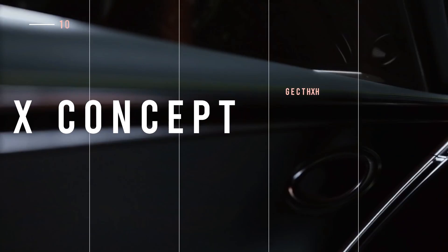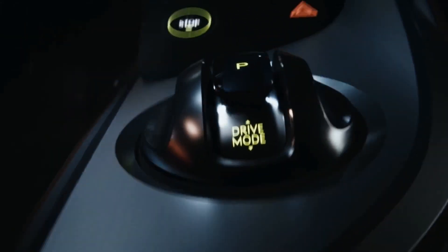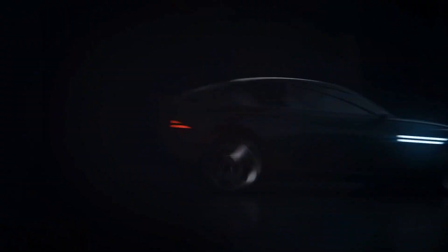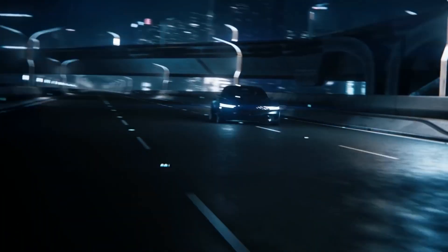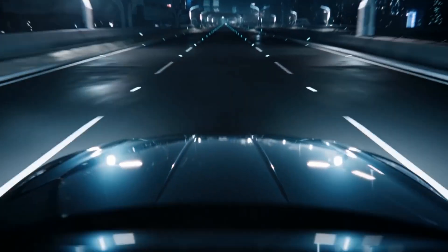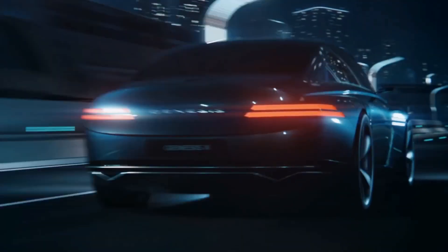Do you want a killer EV? Then how about the X Concept by Genesis? With sleek lines and sharp creases, the X is equal parts sustainable luxury and high-performance EV. The car's exterior is both sophisticated and sensual, with an emphasis on the shield-shaped crest grille that surrounds it. No performance specs have been released, but we do know it features two electric motors and all-wheel drive.